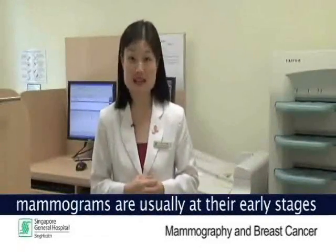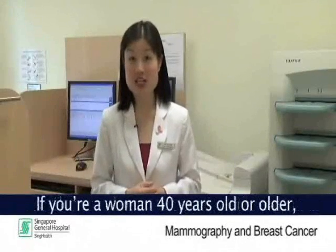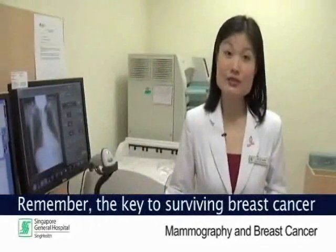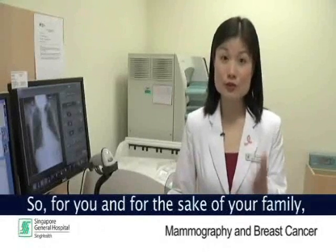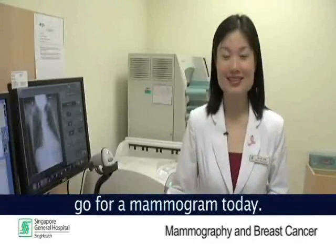Cancers detected through regular mammograms are usually at the early stages and will have better prognosis with treatment. If you are a woman 40 years old or older, do go for a mammogram regularly. Remember, the key to surviving breast cancer is early detection through regular mammograms. So for you and for the sake of your family, go for a mammogram today. I am April Toh. Thank you for watching.